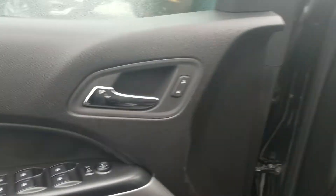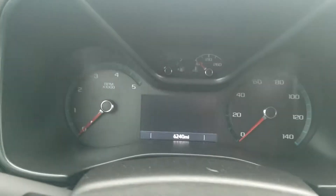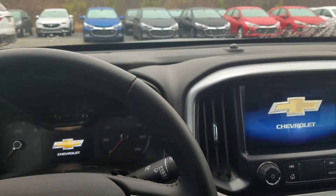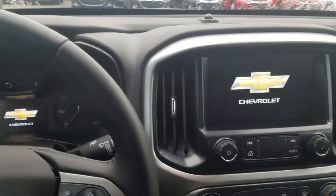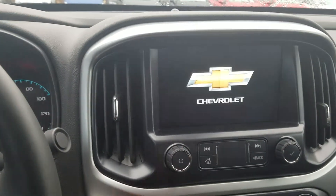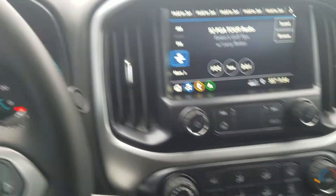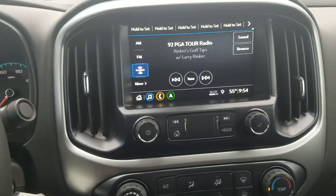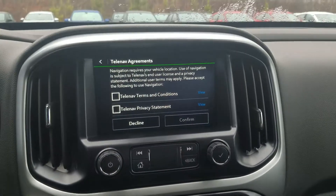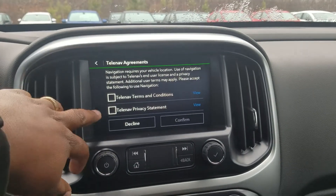Also have the full complement with the powered windows, mirrors, and doors. And as I mentioned, just over 6,000 miles on this vehicle. This one is in the lineup to go through the detail department currently, so it will be cleaned up by the end of the day.